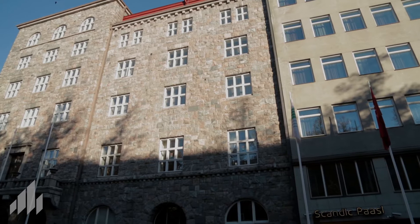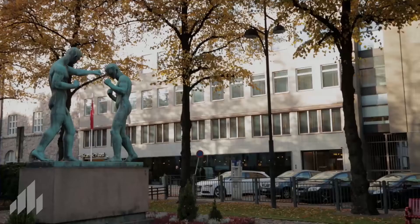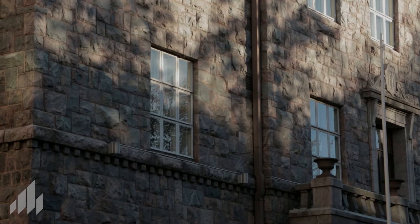The approach starts with the recognition of the existing urban condition. There is architecture from basically three different eras. The original Jugendstil building from 1908, which is the one with the tower and the natural stone facades. Then there was the extension from the 1920s, which is more classical style.